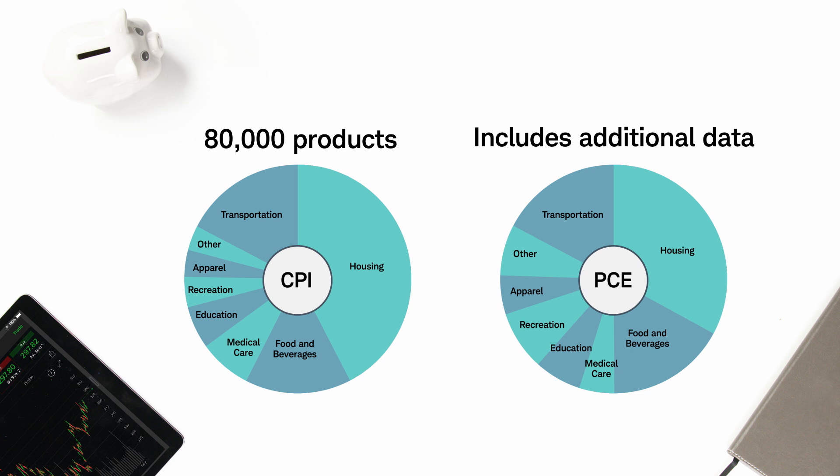The distinction is that it weights the categories that comprise it differently. Where the CPI checks in on 80,000 products, the PCE includes additional data — like spending by the government and employers — representing closer to 100% of the U.S. economy. As a result, the PCE weights the categories of its basket differently than the CPI.